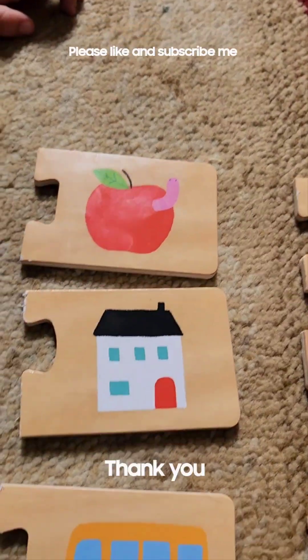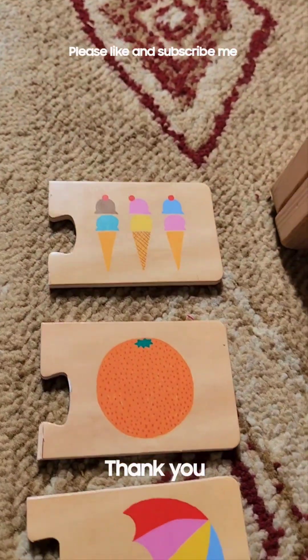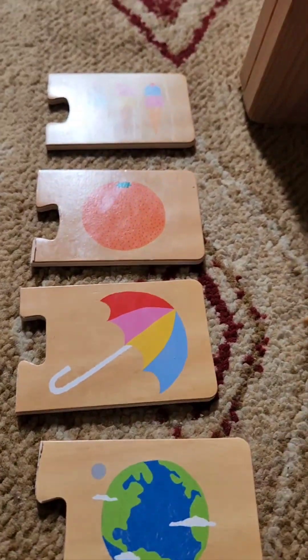What's today? This is apple, house, pearls, ice cream, orange, an umbrella, and art.